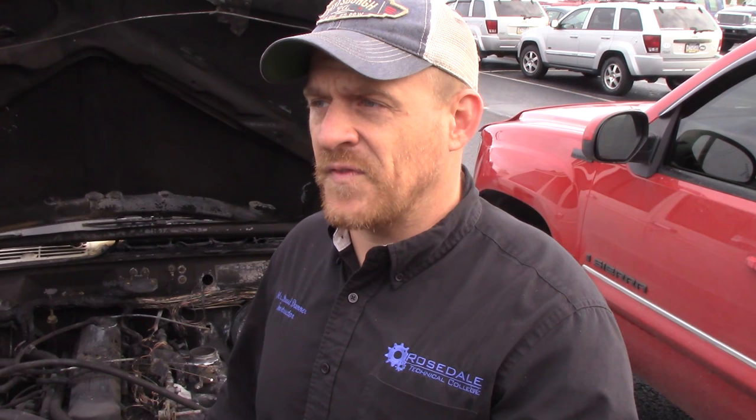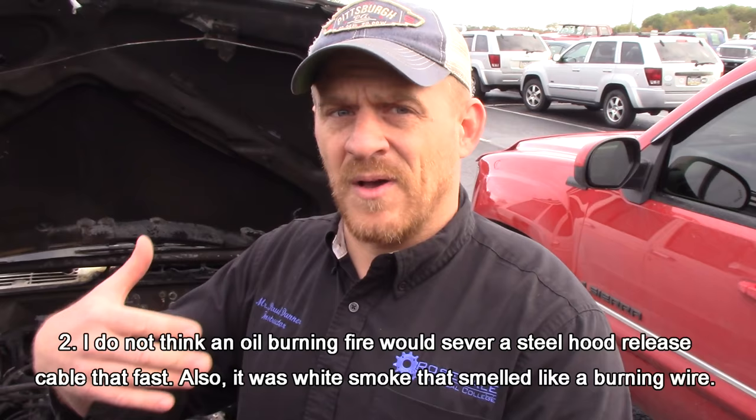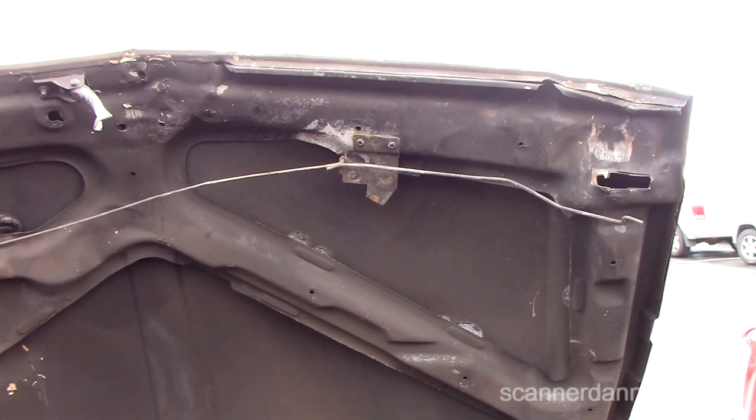A few of you posted on Facebook that these Jeeps are known for wiring harness problems — that this apparently happens on some of them. My concern is whether the oil and carbon chunk theory actually matches the evidence, because I'm telling you, there was a very small initial amount of smoke and then immediately I could not release the hood — that cable had already melted. So that makes me think the fire may have started at the main harness.